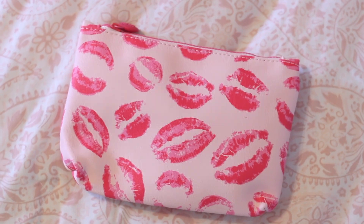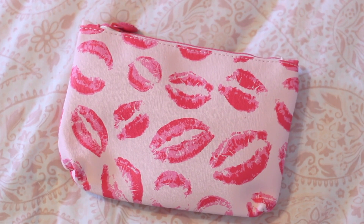This is the February bag. It's got lipstick smooches all over it. I think it's super cute for February and for Valentine's. I don't know what I'll use this bag for, but I definitely want to use this one because it's much cuter than some of the other ones. And it's very sturdy — it's a good material, which I really like.